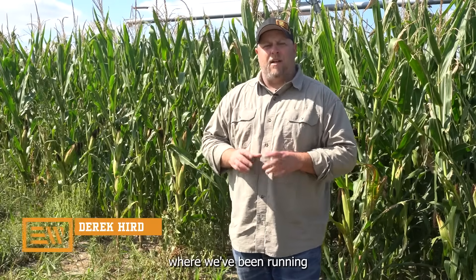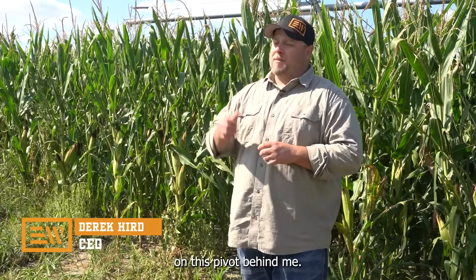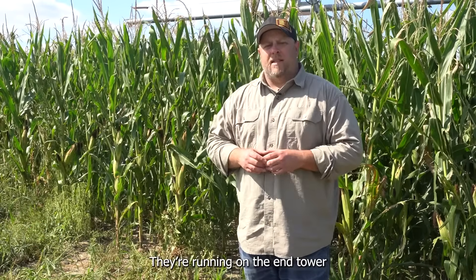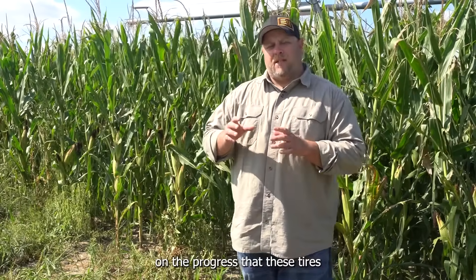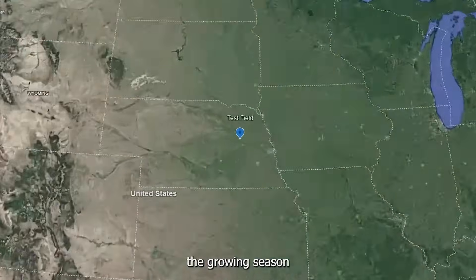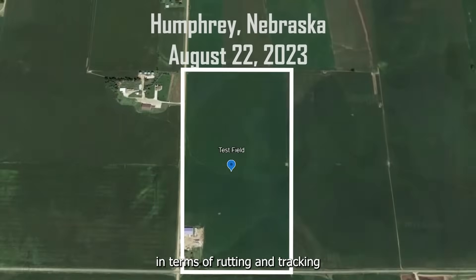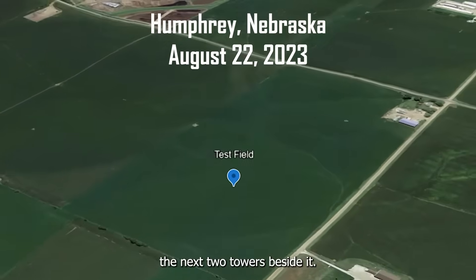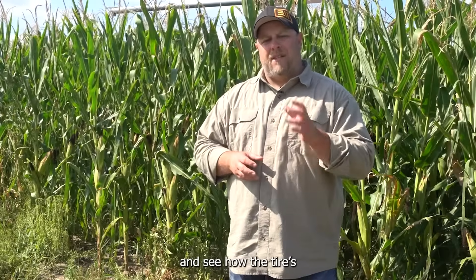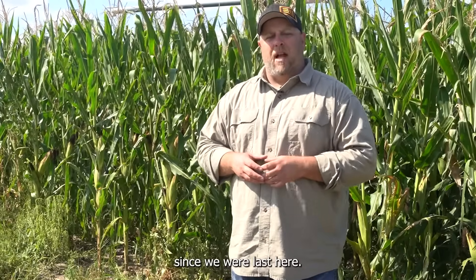I'm Derek Herb with Evolution Wheel and today we're back at Humphrey, Nebraska where we've been running our EWS Pivot Series tires on this pivot behind me. They're running on the end tower and it's August 22nd. We're back here to give you an update on the progress that these tires have been making through the growing season in terms of rutting and tracking compared to the 11-2-24s that are running on the next two towers beside it. Let's hop into the corn and see how the tire has been performing since we were last here.